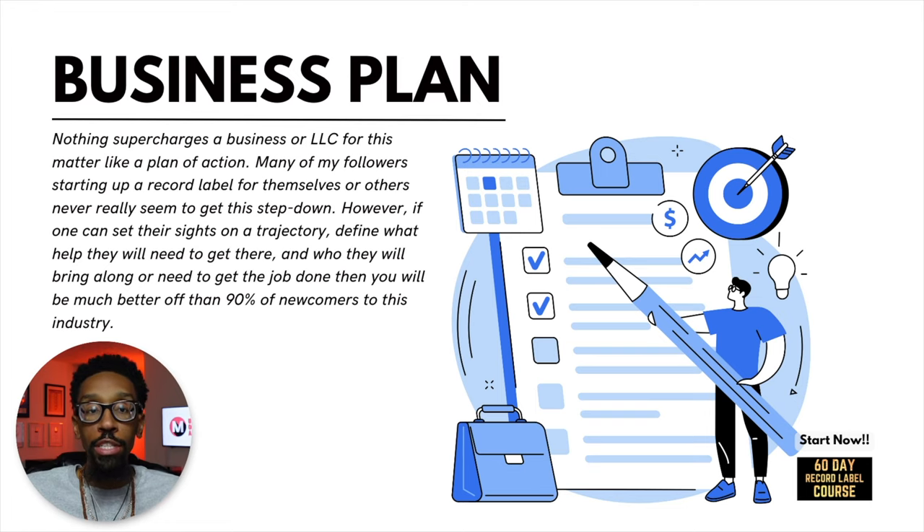Hey everybody, welcome back to the Music Money Makeover Show. My name is Casey Graham. Let's hop right in. Our first stop is the business plan. Nothing supercharges a business or LLC for this matter like a plan of action.